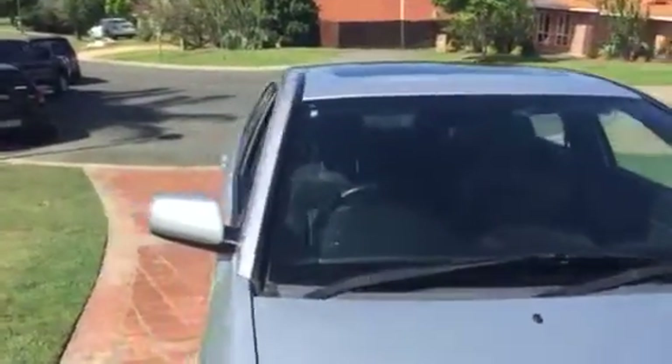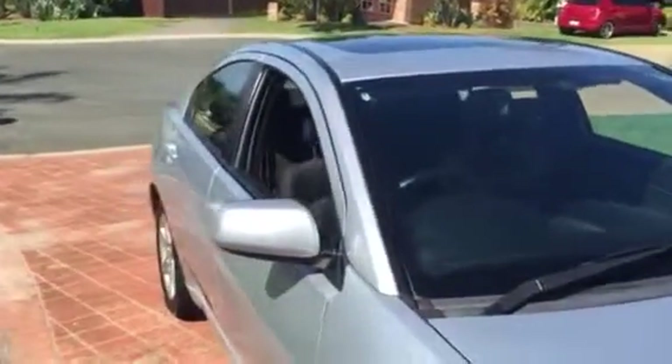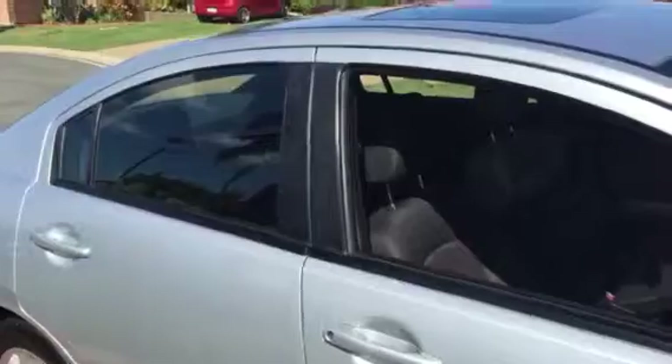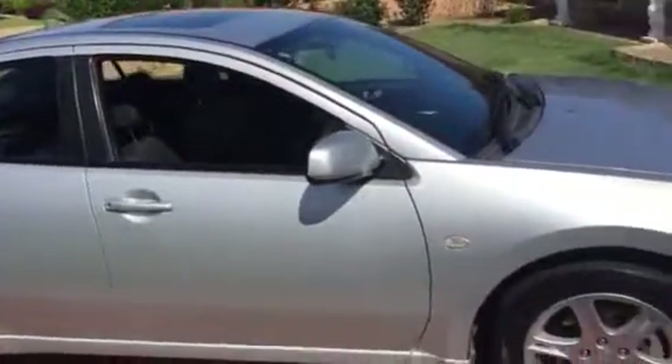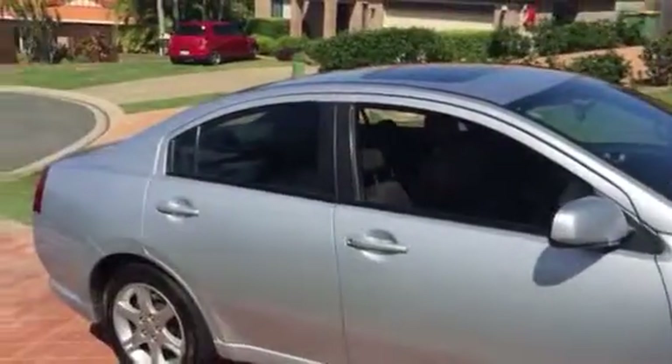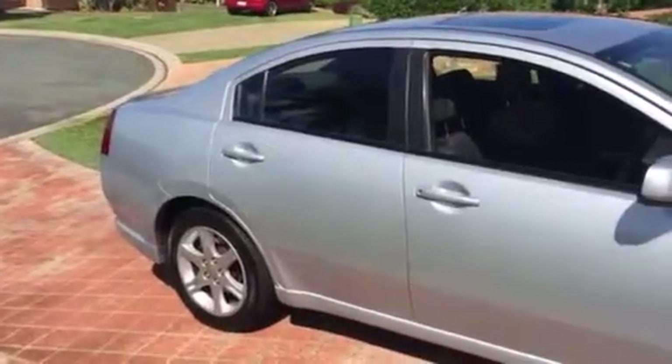But overall, this is a great car. One owner, never been in a ding. Driven by a 50-year-old teacher for 8 years. It's pretty good — you can see the condition of it.